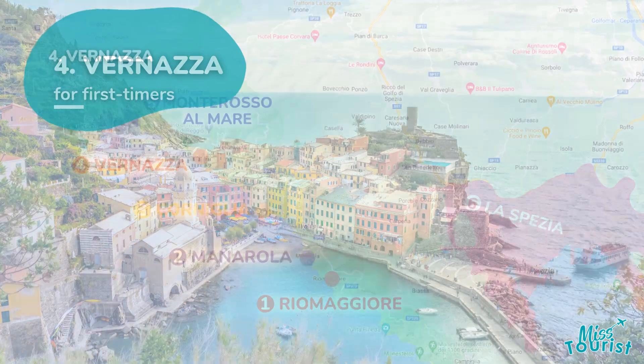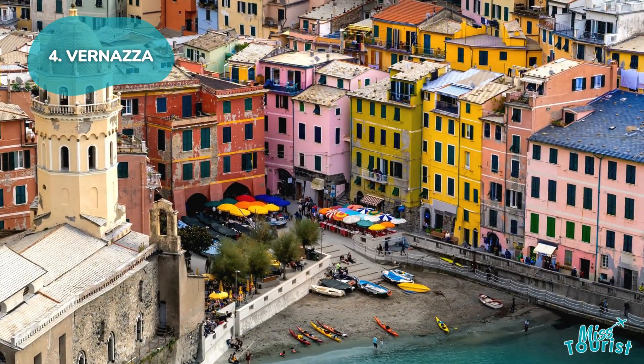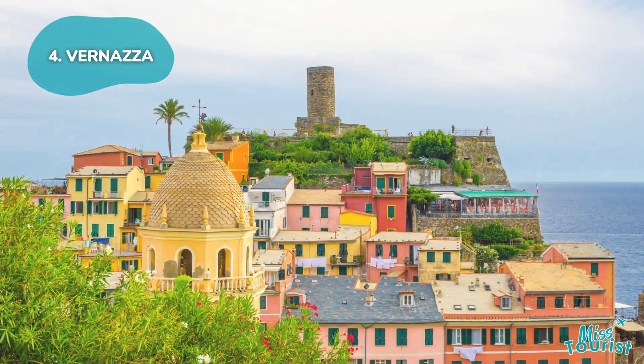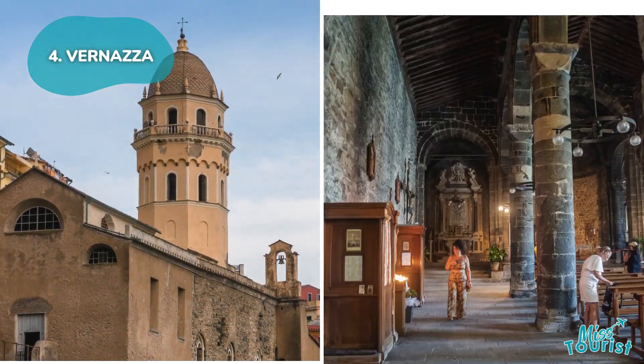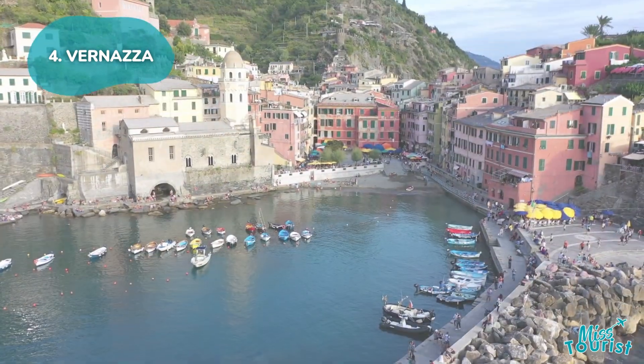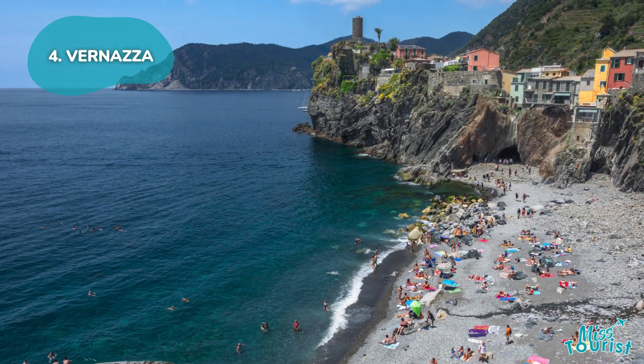4. Vernazza: The most famous Cinque Terre village boasts colorful buildings and vibrant energy. Climb up to Castello Doria for incredible views, visit the Church of St. Margaret of Antioch overlooking the Ligurian Sea, or enjoy the unique charm of Vernazza Beach.